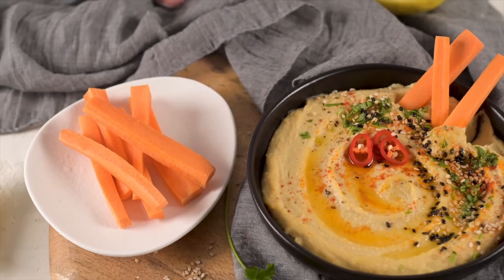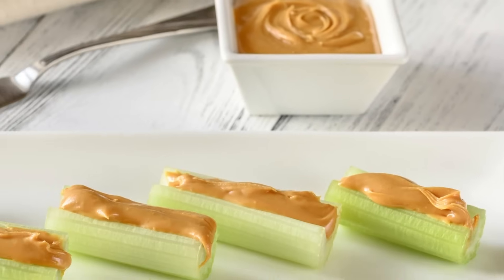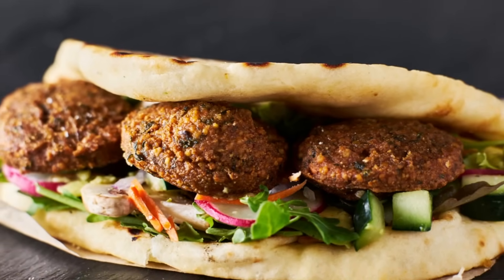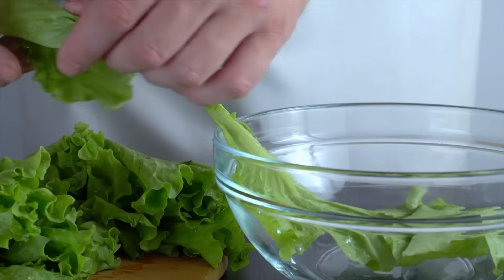If you want to bring hummus for your carrot sticks or peanut butter for your celery, both are considered liquids, so you'd only be able to pack 3.4 ounces and it would have to go in your liquids bag. Try to stick with things that are pre-made, like a peanut butter and jelly sandwich or a vegetarian wrap with hummus and vegetables all rolled together, so you don't have to worry about the liquids rules.